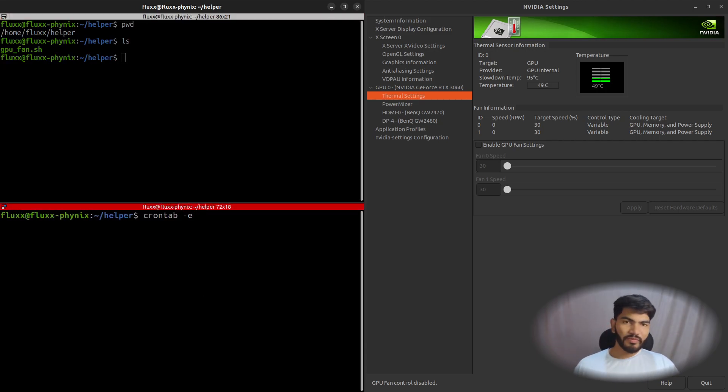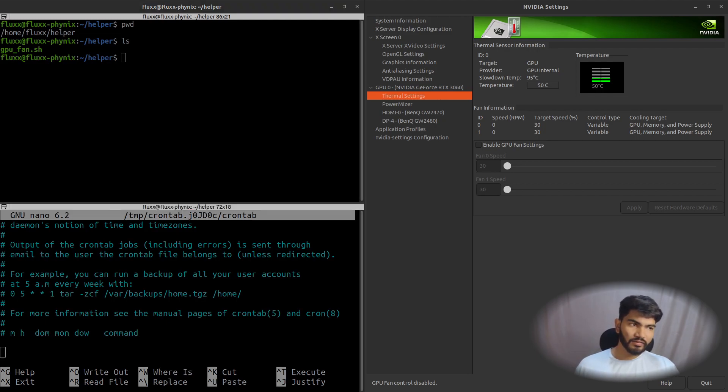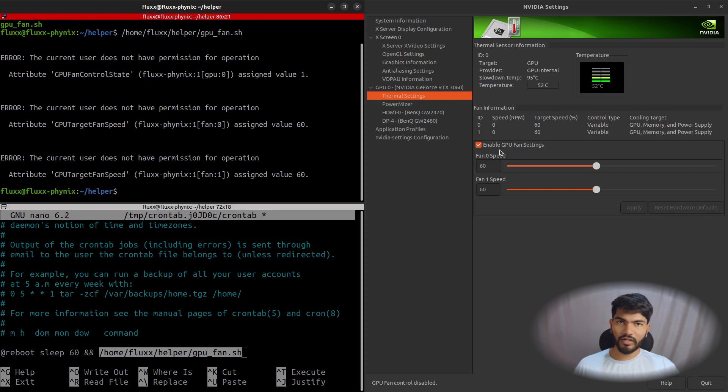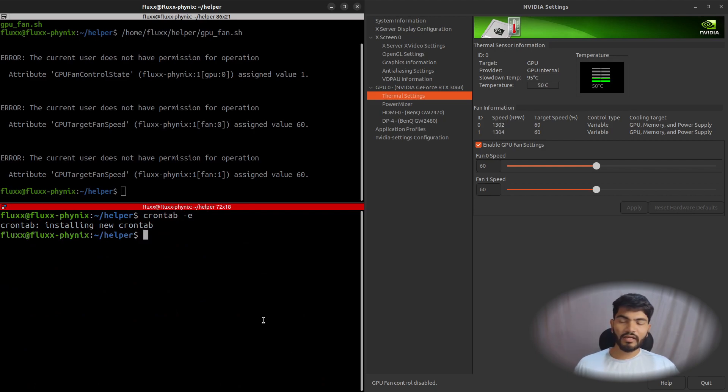Go to the bottom of the crontab file. We'll add an @reboot entry that waits 60 seconds after boot and then executes the script. Add the full path to your script here. To confirm, copy that path, paste it in the terminal, hit Enter, and you can see the GPU fans turning on. Then save the crontab file and hit Ctrl+X to exit.